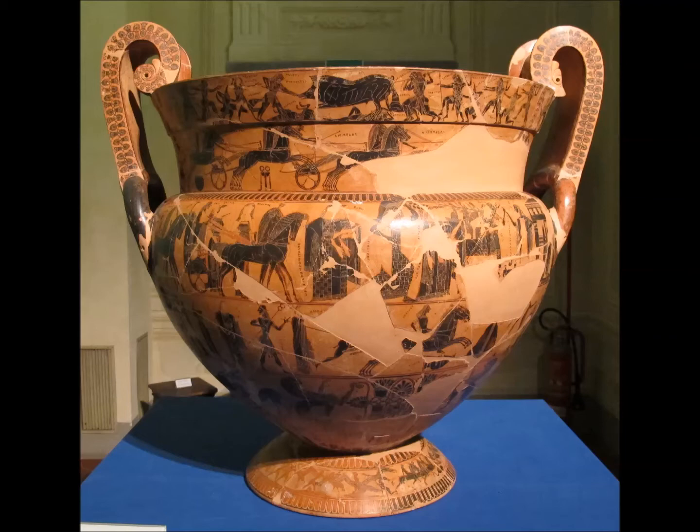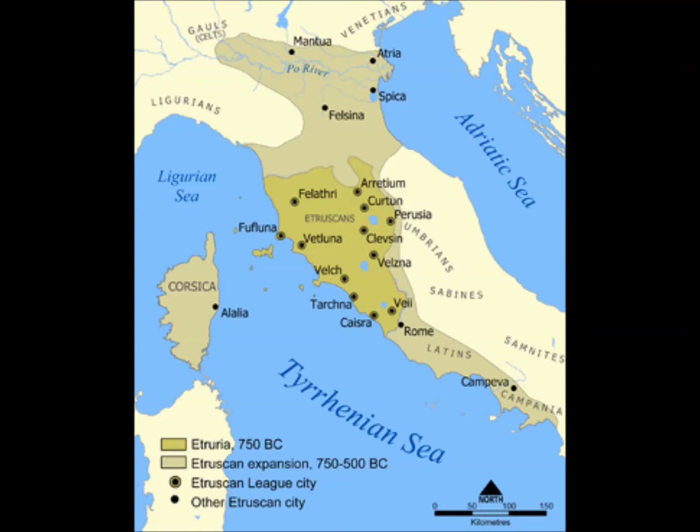You may recognise the vase from this photo. It's the François vase, named after the person who discovered it. It was painted by Clytias and made by the potter Ergotimos. Clytias was Athenian, and for those who've watched previous vlogs, you won't be surprised in the slightest when I say this vase was discovered in an Etruscan tomb in what we now call Chiusi. The Etruscan name you're looking for on the map is Clevzin — it's next to one of the lakes.